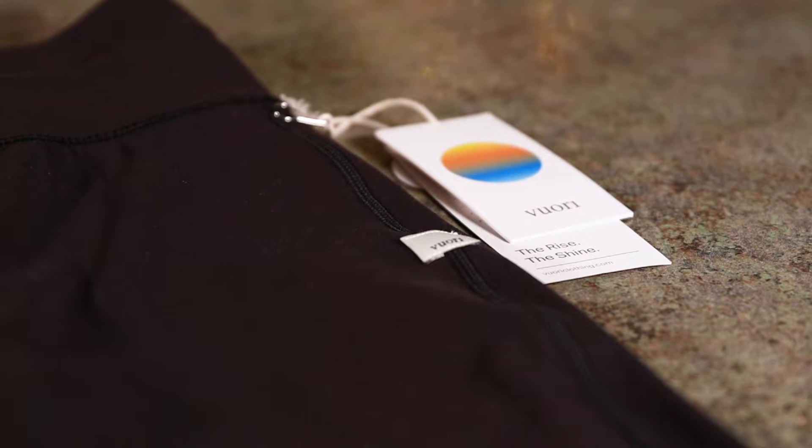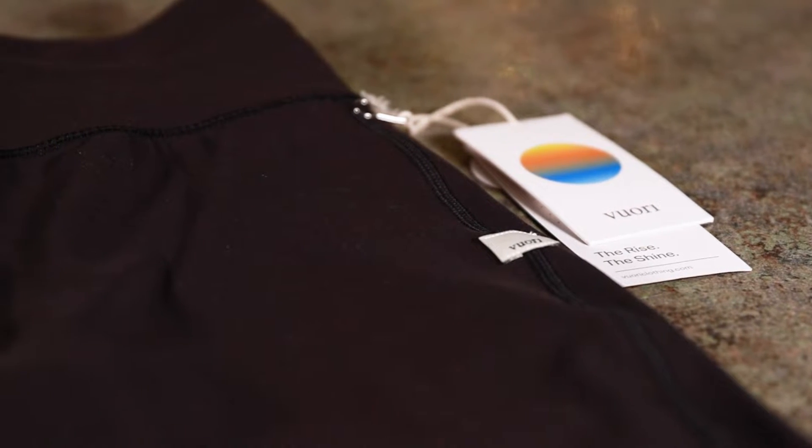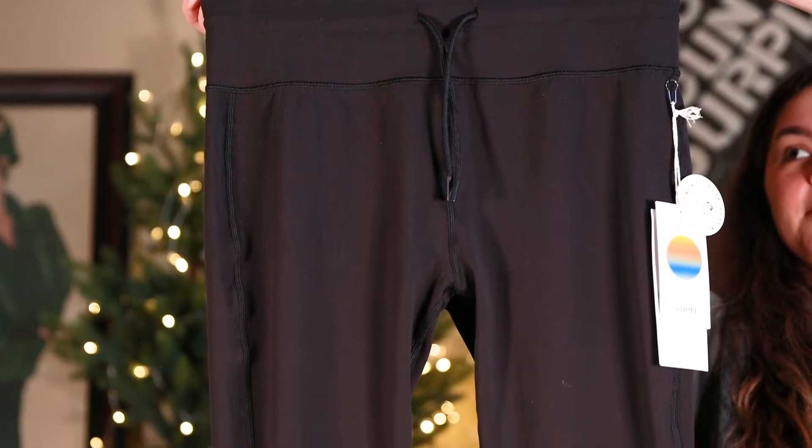Next we have the Women's Vuori Daily Legging. This legging features a high waist drawstring tie, an upgraded no-slip fit, and a 7/8 length with cuffed ankles. Once you try on this legging you'll reach for it every day.